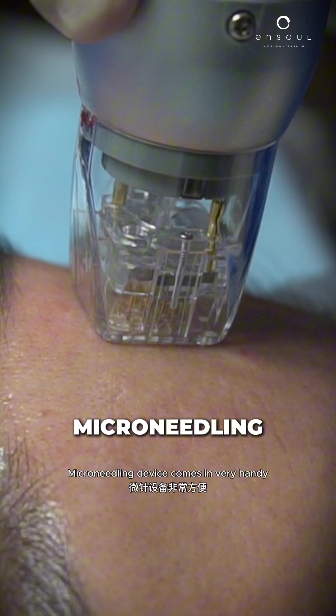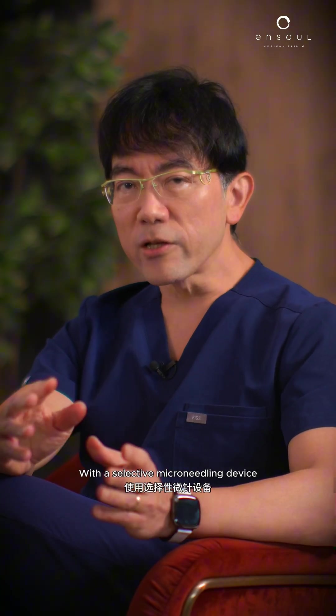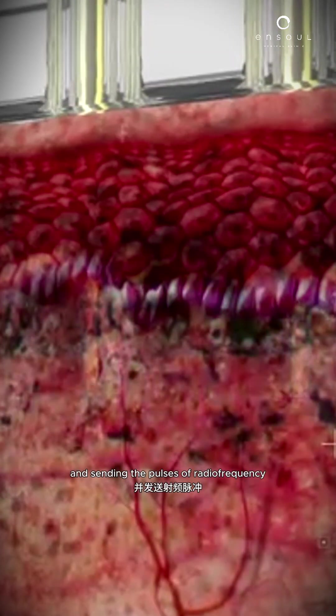A micro-needling device comes in very handy in the maintenance phase of pigment control. With a selective micro-needling device with selective radiofrequency, these needles are inserted in the very superficial part of the dermis, sending pulses of radiofrequency.